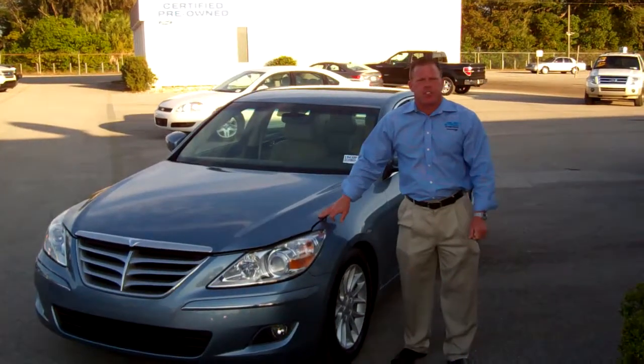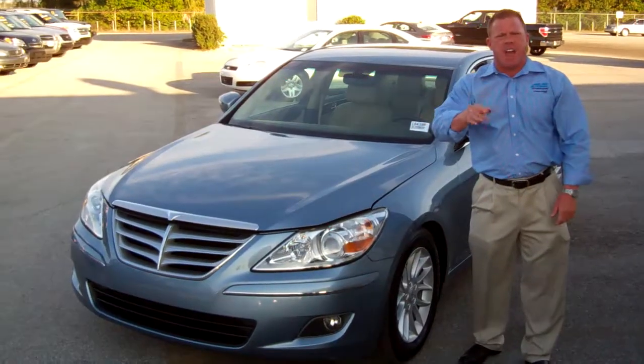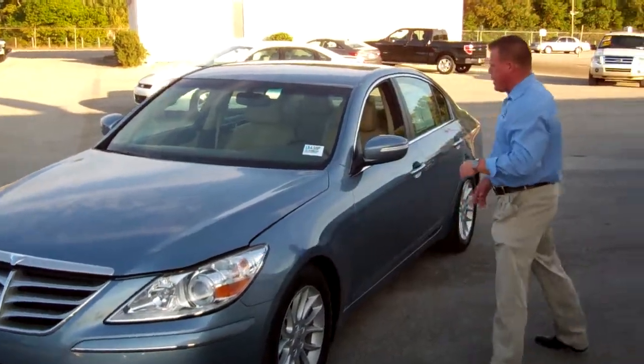Hi folks, this is John Richardson coming from the Lakeland Auto Mall, and what I have today is a 2009 Hyundai Genesis 4-door luxury sedan. Come take a look.